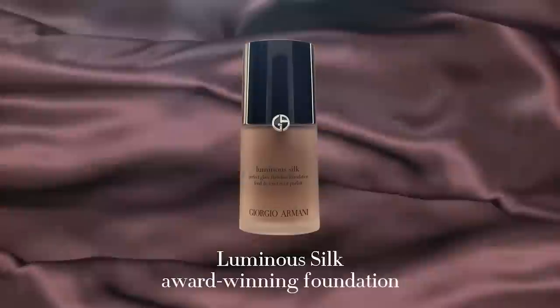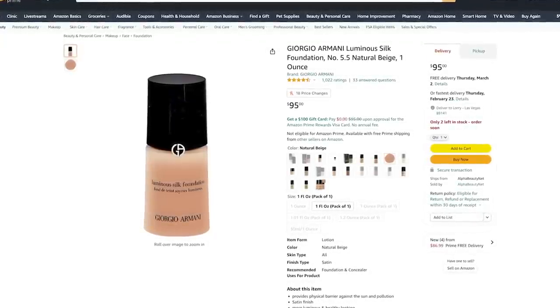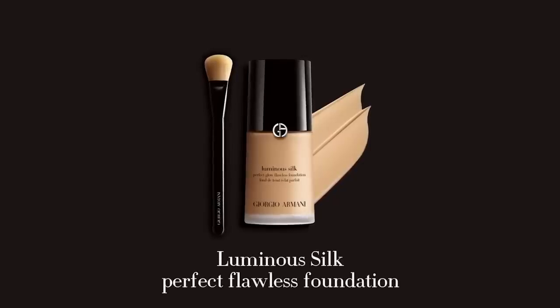Now for foundation — we have the Giorgio Armani Luminous Silk Foundation, which I've used and absolutely love. Generally any foundation formula by Giorgio Armani is amazing, and Megan uses the Luminous Silk which has a light to medium coverage. This foundation has won many awards for its silky texture and natural makeup-free finish. It's formulated with patented micro fill which allows the pigments to lay flat on the skin for a seamless smooth look. It's worth mentioning that Megan likes to do no-foundation days where her skin can just breathe.